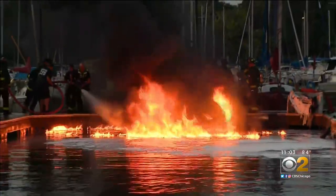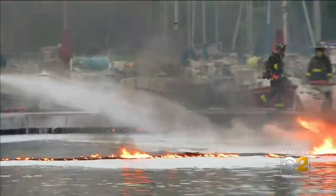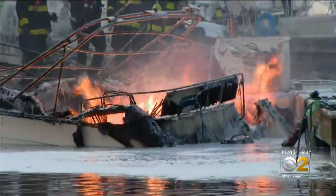This right here is why that foam is necessary. The gas and oil slick was burning on the water, but when firefighters used that foam on it, those flames quickly went out.